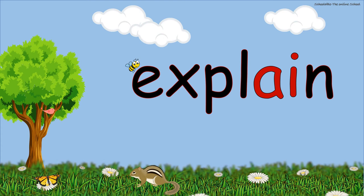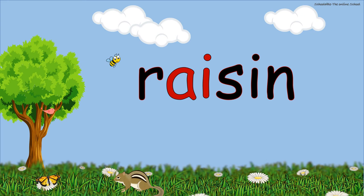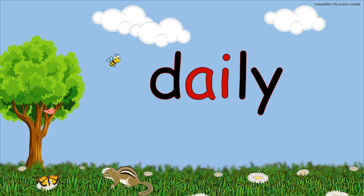Complain. Contain. Raisin. Daily. Rainbow. Next is the practice session.